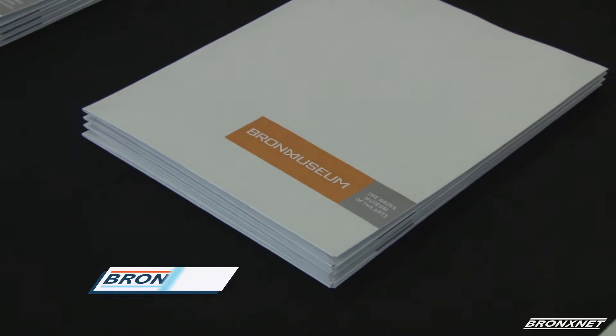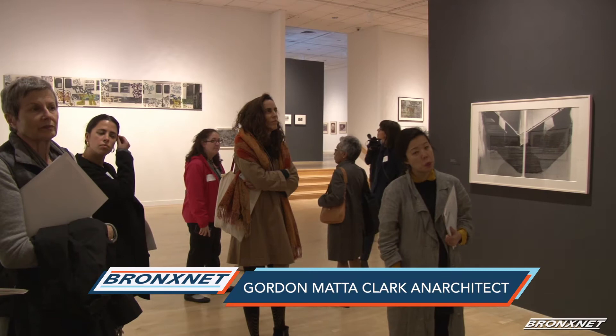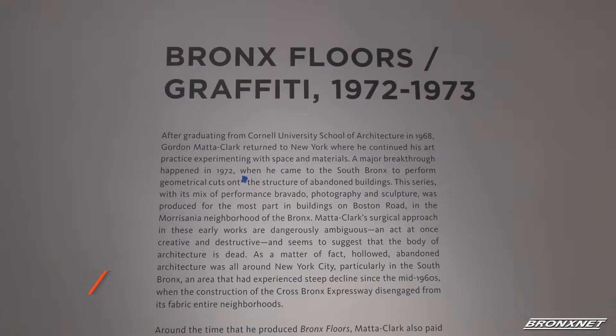Best known for his monumental cuts, holes, abattoirs and excisions to the facade of homes and historic buildings in New York, Gordon Matta-Clark's work conveys what happened in the Bronx in the late 60s and is now open to the public at the Bronx Museum.